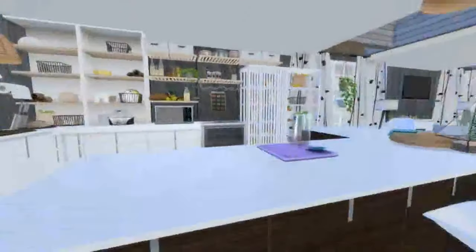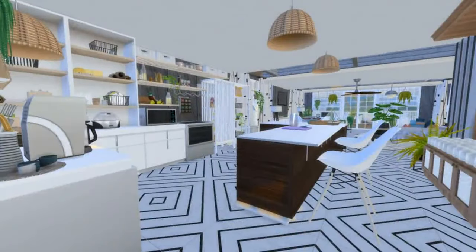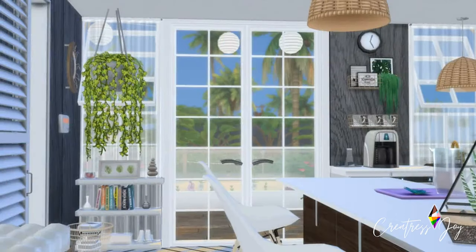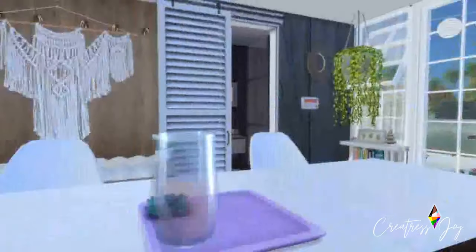In the kitchen it's that basket weave boho vibe, which I absolutely love, with tons of open shelves that you can fill with clutter. I have the coffee maker, coffee mugs, and tons of plants all over the place.